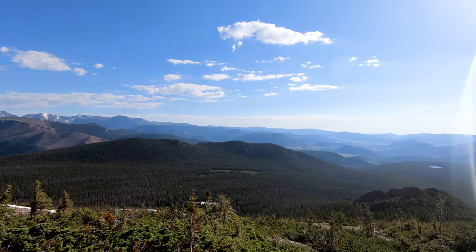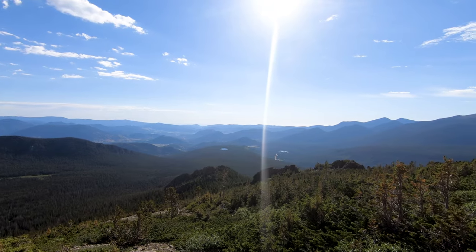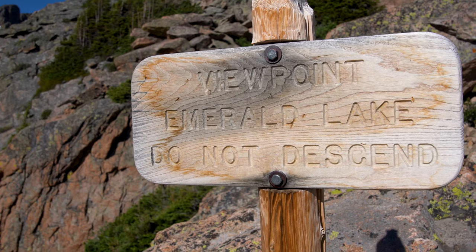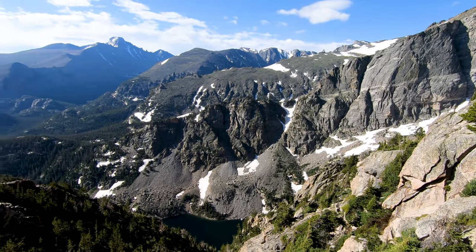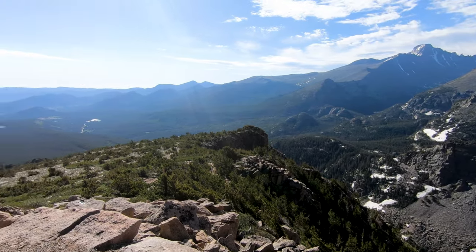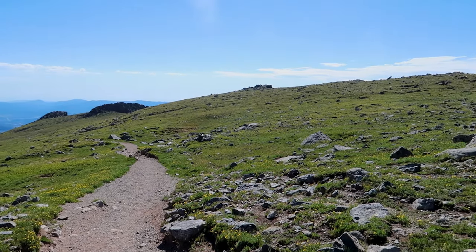We've made it up above the tree line now and the views have just opened up behind us — they are pretty extraordinary, but we're now fully exposed to the sun and getting a little bit warmer with no shade from the trees. We started the hike in the subalpine ecosystem, which is between 9,000 and 11,000 feet — it is a wet ecosystem with more than 30 inches of precipitation annually, and you can find evergreen forests and mountain lakes here. Above 11,000 feet is the alpine ecosystem, characterized by strong winds, cold temperatures and tundra.